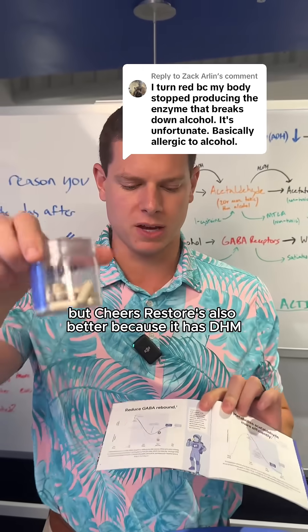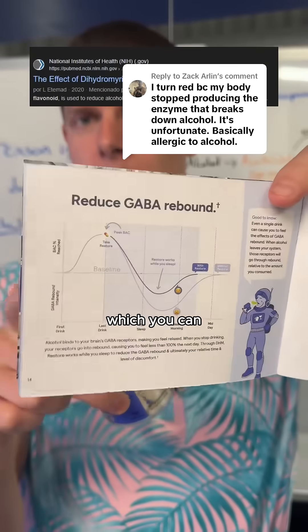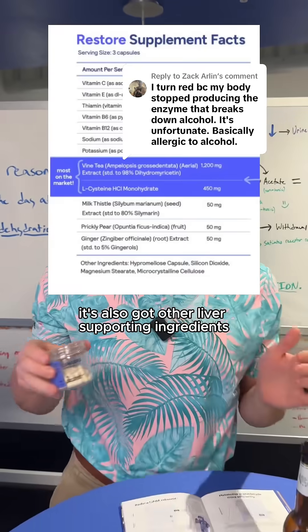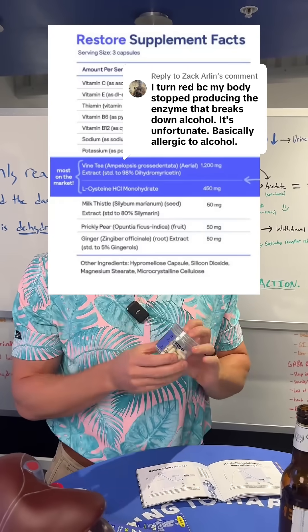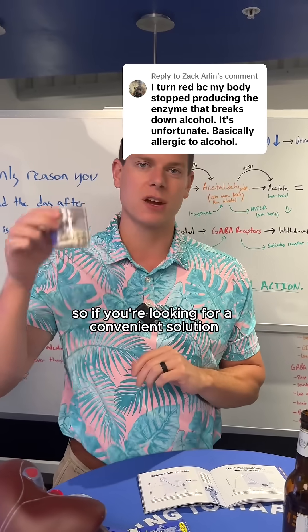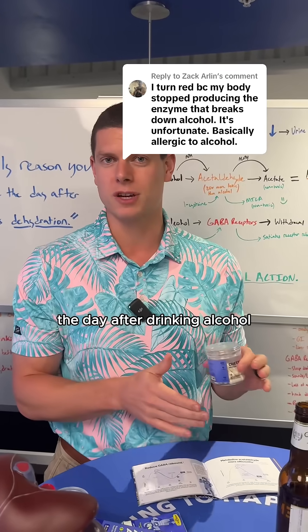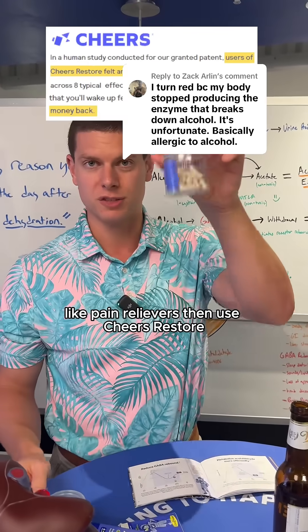Cheers Restore is also better because it has DHM, which can reduce this GABA rebound curve, which you can see explained in our top pinned video here on TikTok. It's also got other liver-supporting ingredients as well as vitamins commonly lost during the alcohol metabolization process, and a little bit of electrolytes. So if you're looking for a convenient solution to reduce those acetaldehyde levels so that you can feel better the day after drinking alcohol in a way that's not bad for you, like pain relievers, then use Cheers Restore.